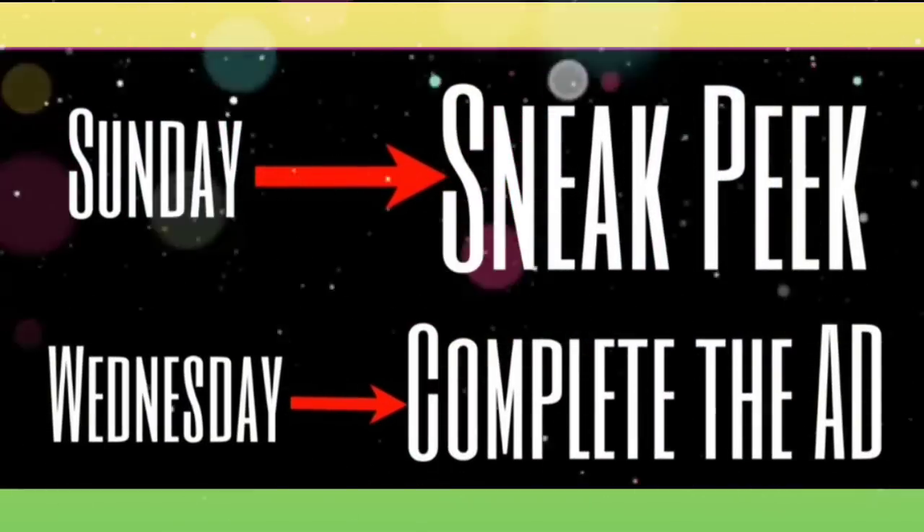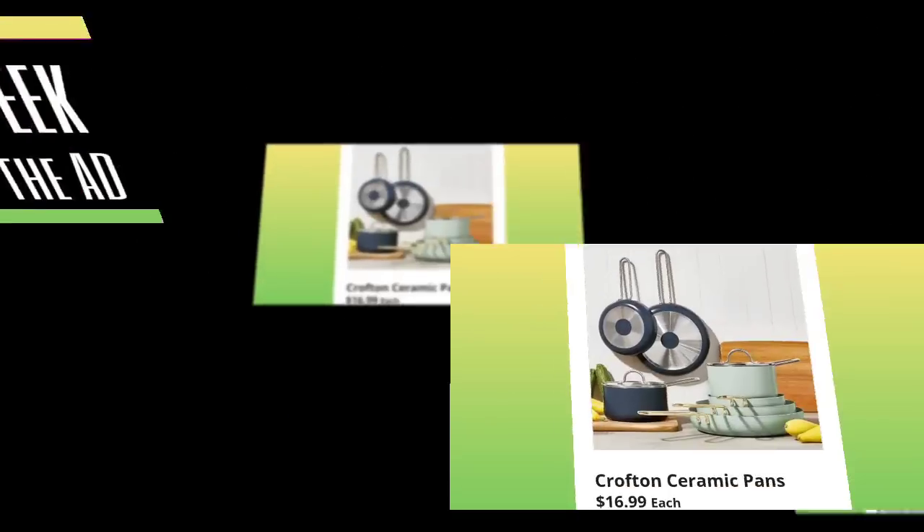Thank you so much for clicking on the video. If you're new to my channel, my name is Amy. On Sundays, I do a sneak peek. On Wednesday, I come back and complete the ad, so make sure to watch both videos so you get the full ad.